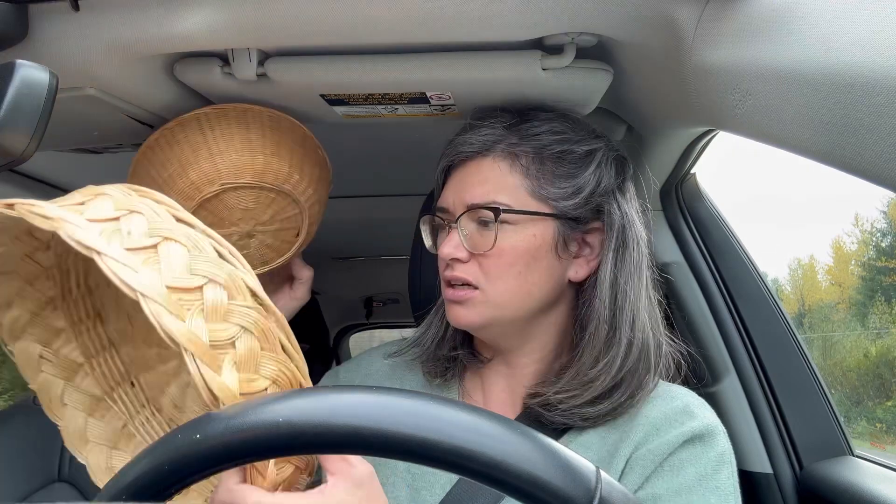This basket was one dollar and this one was a dollar fifty — to go in my basket collection. I love to collect baskets and then put the flat kind together and sell them as a lot, like a wall basket collection. It's one of my favorite things because I love collecting them from all over the place and then putting them together.